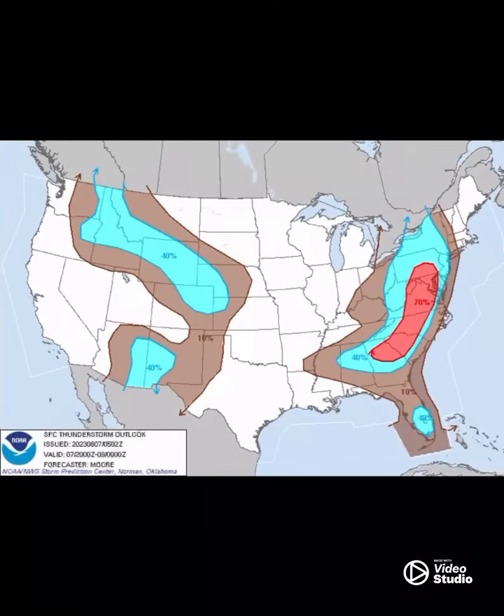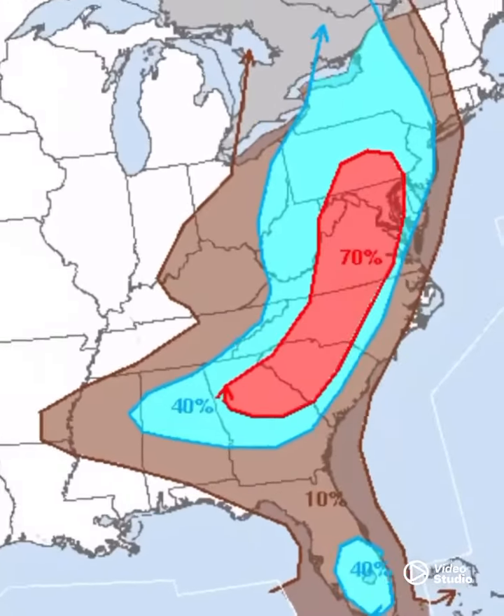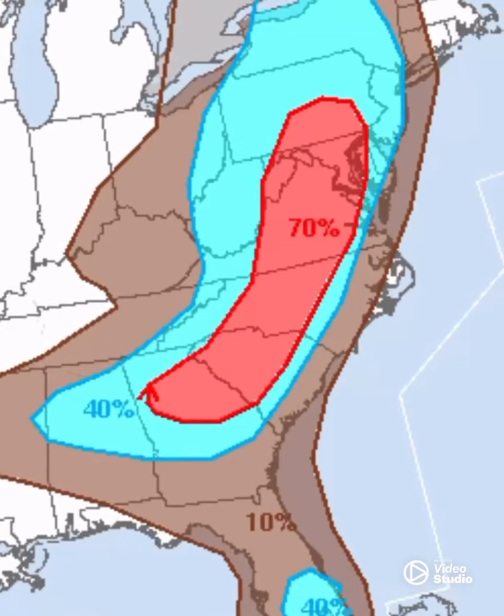Now between 8 p.m. and midnight, the area with the most development during that time frame is in the red along Virginia, North Carolina, South Carolina, and so on up through Maryland in that red area. And obviously some of you guys in the blue area will also see that.